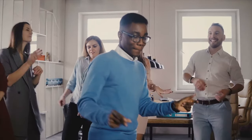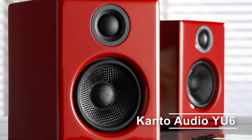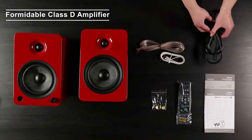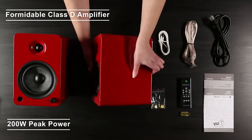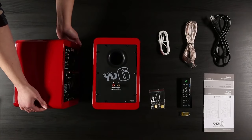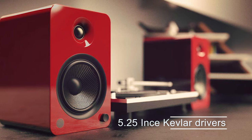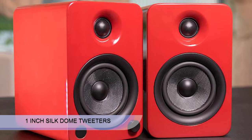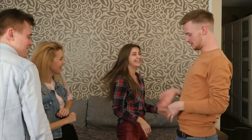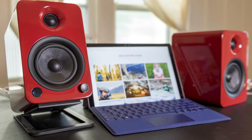Satisfy your craving for a powerful, full-impact sound with the new Kanto Audio YU6. Armed with a formidable Class D amplifier pumping out 200W peak power, the YU6 will have you questioning what it really means to be loud. Its 5.25-inch Kevlar drivers and 1-inch silk dome tweeters inject detailed sound into every square inch of living space, evoking emotions that can only be expressed with an ear-to-ear grin.